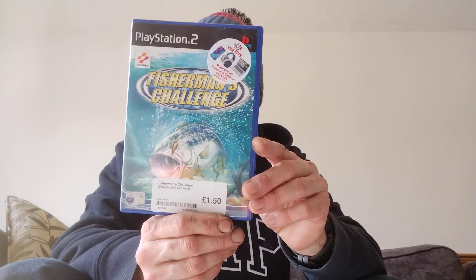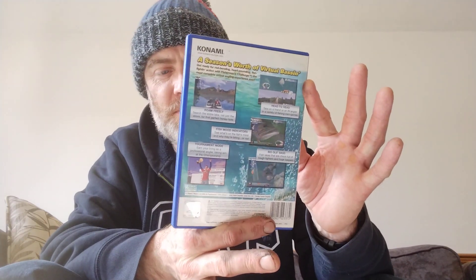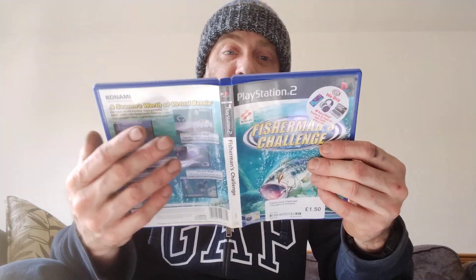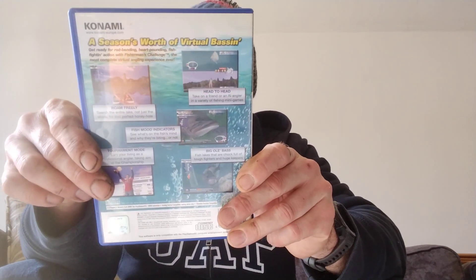Sticking with the £1.50 theme, it's Fisherman's Challenge from Konami. Who doesn't love a good bass fishing game? I don't have a rod for the PS2 and I'm not sure if this game is compatible with one, but I'm pretty sure it would be a decent fishing game because the Konami fishing games on the PlayStation 1 were really good. Everything included, big old bass on the cover — another one that will bring a smile to my face when I get around to playing it.